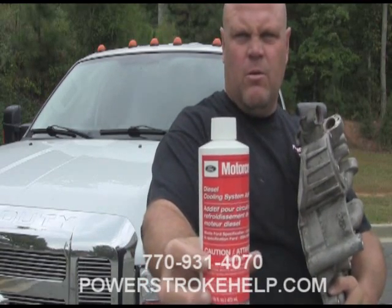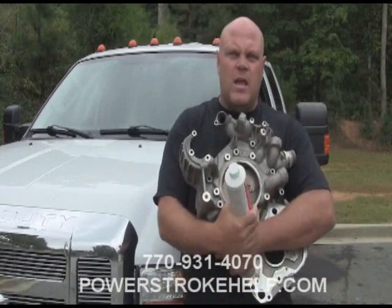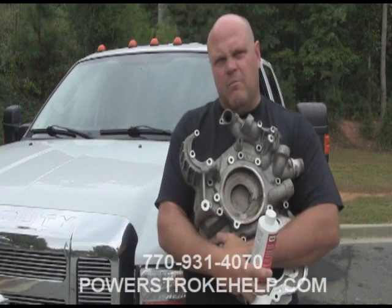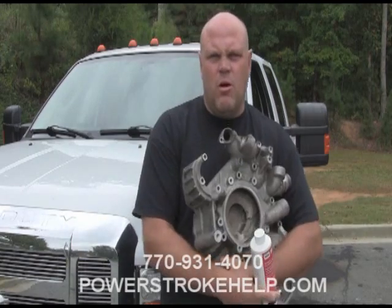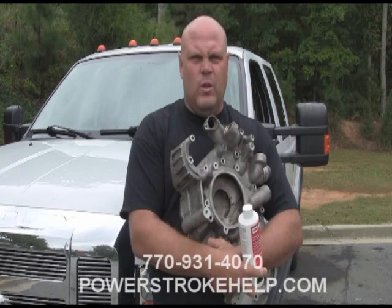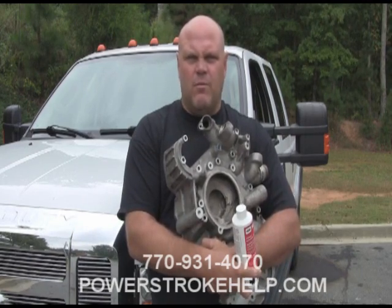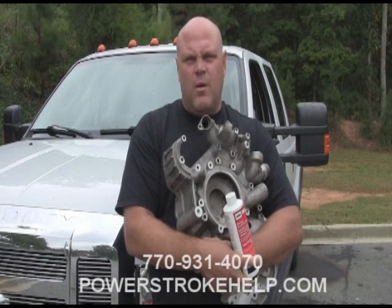Ford came out with a diesel cooling system additive — a stabilizer to keep this cavitation problem from happening. It's actually air bubbles forming behind the water pump during operation, and the air bubbles continue to grab molecules of material off the cover until you have a hole in it. Also, service the cooling system more often — I recommend doing it every 30,000 miles. Use the factory Ford Coolant; it's what's made for your truck. All I can do is recommend the Ford Coolant and the Cooling System Additive — that's the correct stuff for your truck.